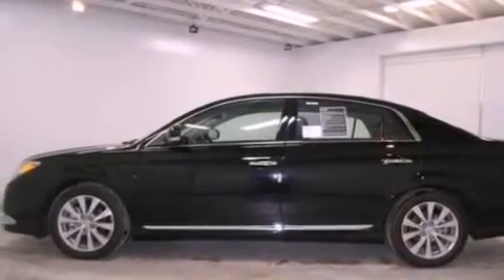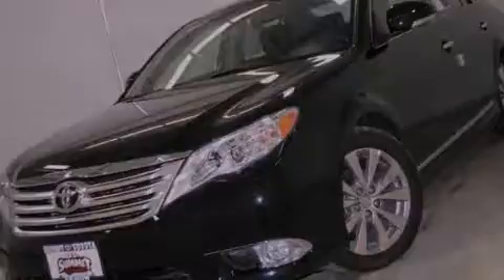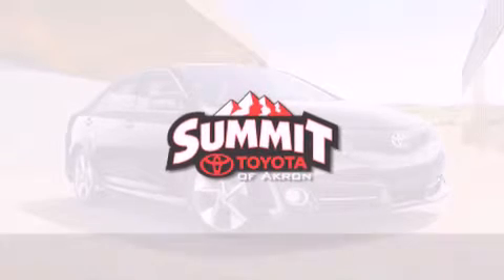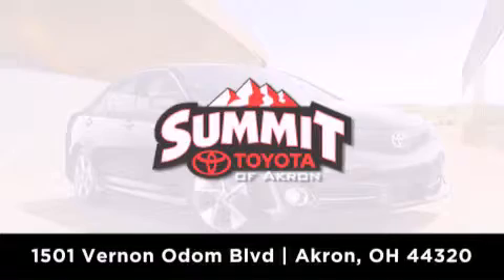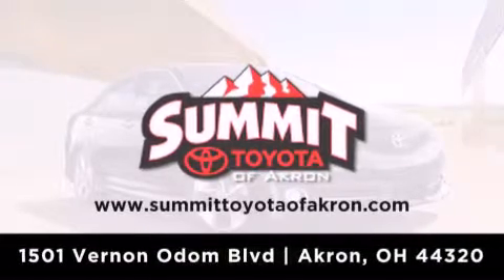We invite you to contact us today to learn more about this vehicle. Summit Toyota of Akron is conveniently located at 1501 Vernon Odom Boulevard in Akron. Contact us today to find out about our financing specials or visit us at summittoyotaofakron.com.